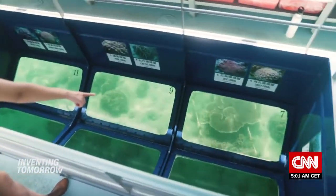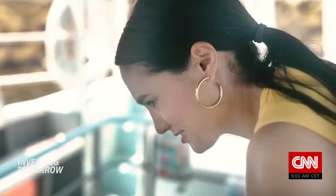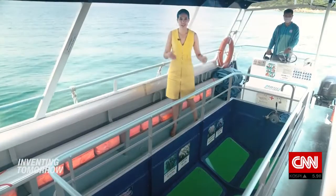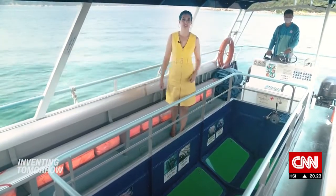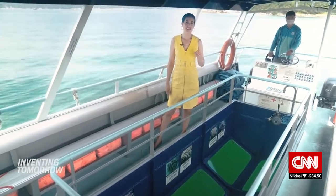On clear days, this boat is designed to bring people closer to the biodiversity in their own backyard. I'm here to see Hong Kong's coral reefs. There's actually more coral here than in the Caribbean — that's according to government figures. But one local startup is working to make sure it stays that way.